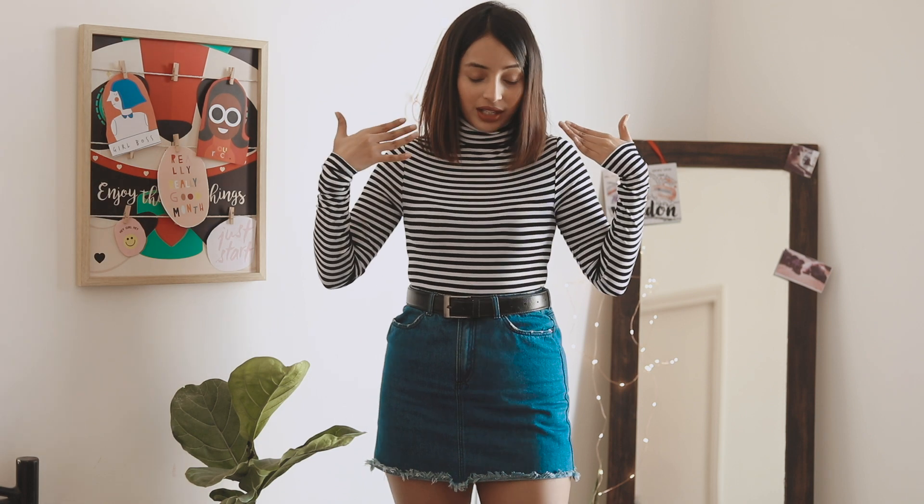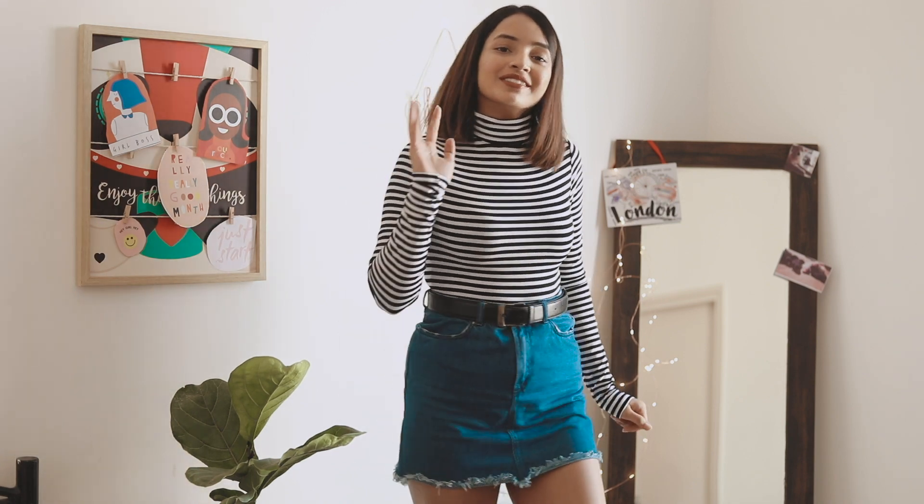Hi guys, welcome back to my channel! Today I'm sharing my top five winter essentials which basically built my winter wardrobe. I want to share them so you guys can find it useful and see how they build my wardrobe. I'm going to be wearing the same outfit and using all the elements in this outfit, so let's get into it.